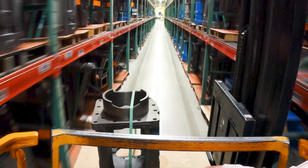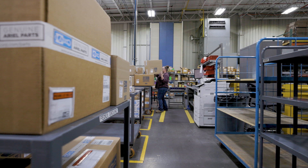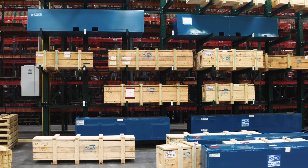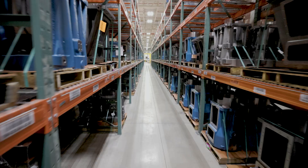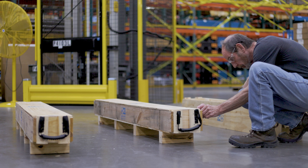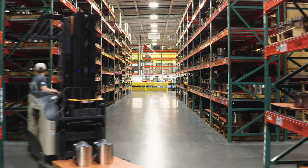Ariel prides itself on part availability, on-time delivery, and rapid response to urgent orders. To achieve these goals, a large investment has been made in inventory of critical replacement parts, such as crankshafts and other spare parts, which allows for a same-day shipment response of even the most critical spare parts for Ariel compressors.